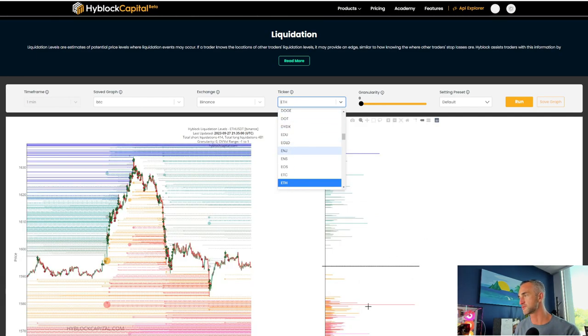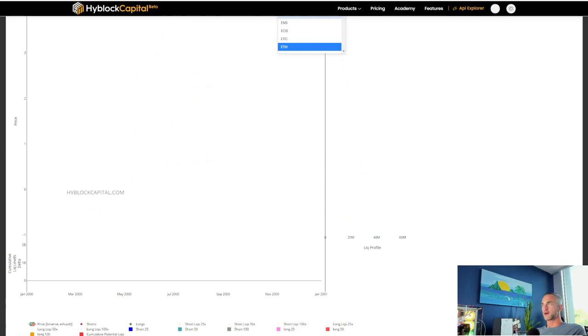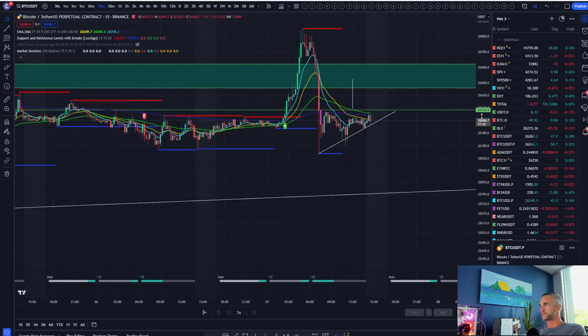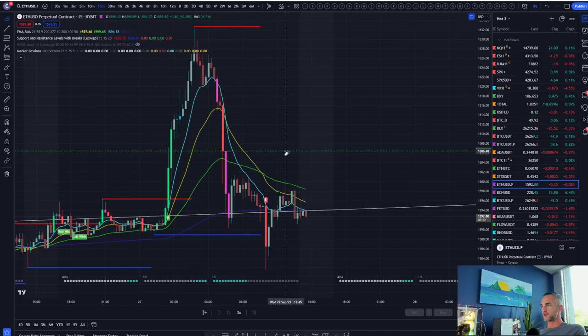Let's go over Ethereum really quick. Short-term liquidity to the downside — looks like we're going to get pushed down to this level. This will activate further stop liquidations to the downside, meaning people that are long here are going to get liquidated. Shorts will be activated as those hit, and that very likely does send Ethereum down to about 1,579, which is the next major liquidity zone. As long as we are closing hourlies on Ethereum below this level, the pressure is on to the downside.